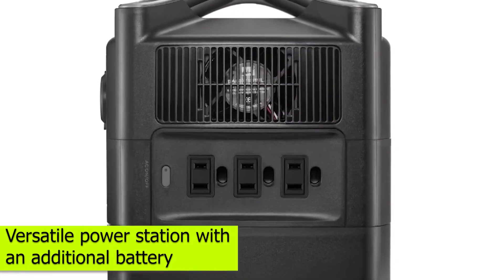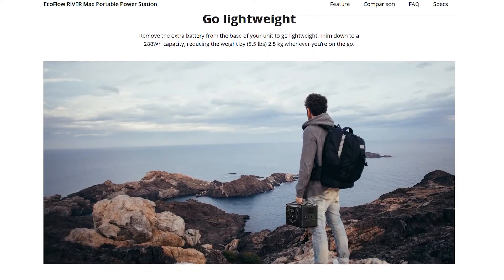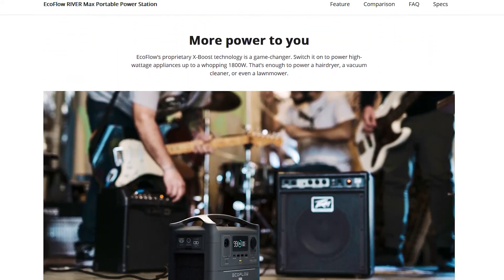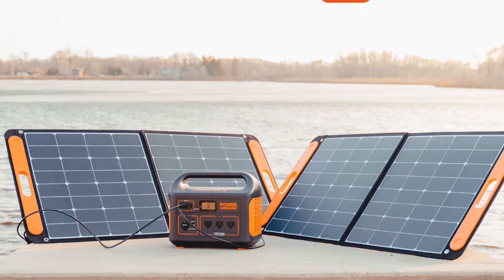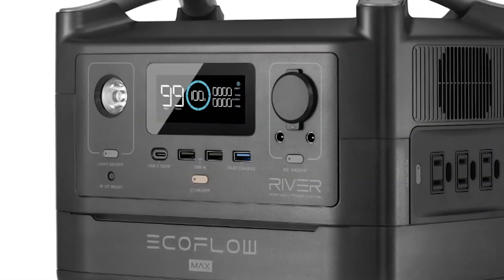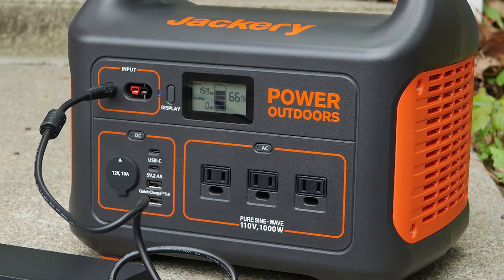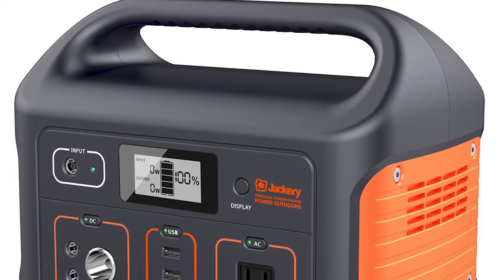The RiverMax comes with a removable battery that the Jackery 500 doesn't have. RiverMax is a very versatile power station, with an additional battery you can detach to provide more power for even longer. Since the extra battery adds weight, you can remove it to make it more portable. You can also keep the extra battery charged for power outages. EcoFlow sells the extra batteries, making them readily available and easily attached at the base. Jackery 500 doesn't come with an extra battery to boost its power output.